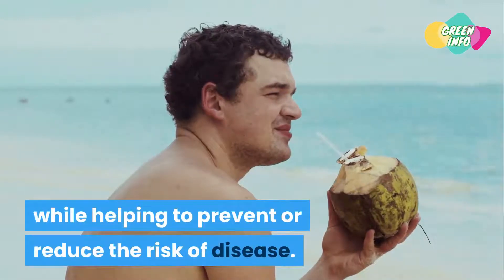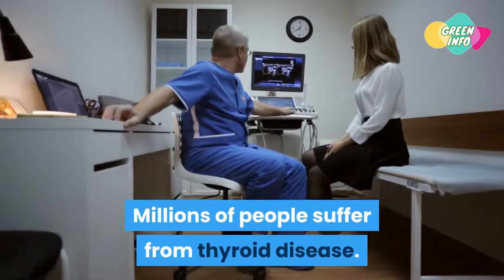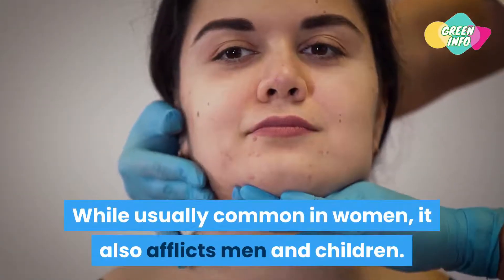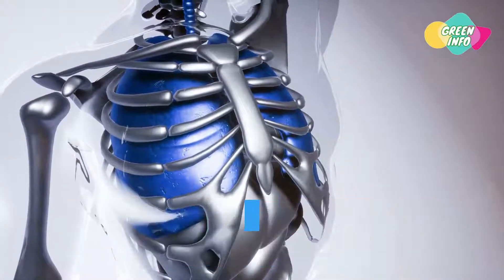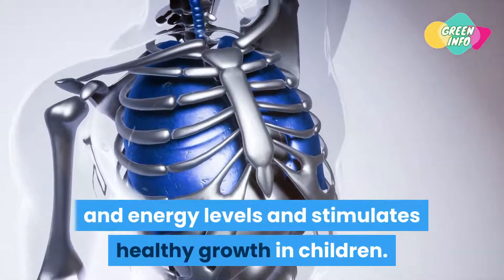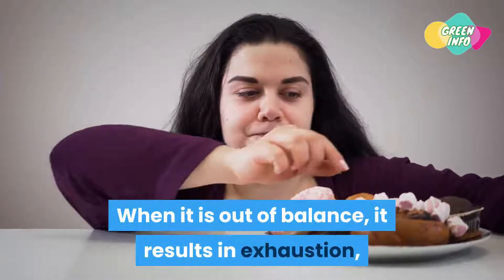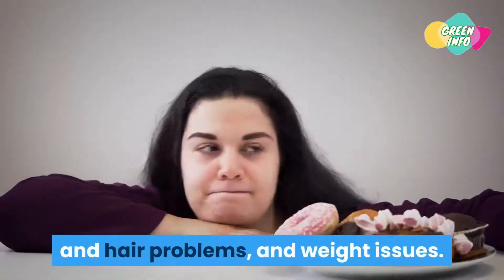Coconut oil helps prevent or reduce the risk of disease. Millions of people suffer from thyroid disease — while usually common in women, it also afflicts men and children. The thyroid gland produces hormones that control metabolism and energy levels and stimulates healthy growth in children. When it is out of balance, it results in exhaustion, reduced appetite, depression, skin and hair problems, and weight issues.